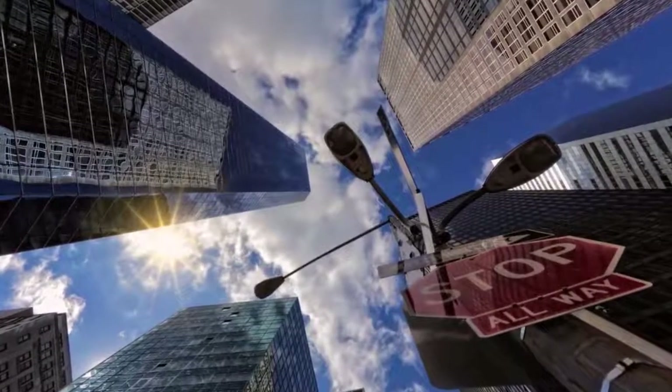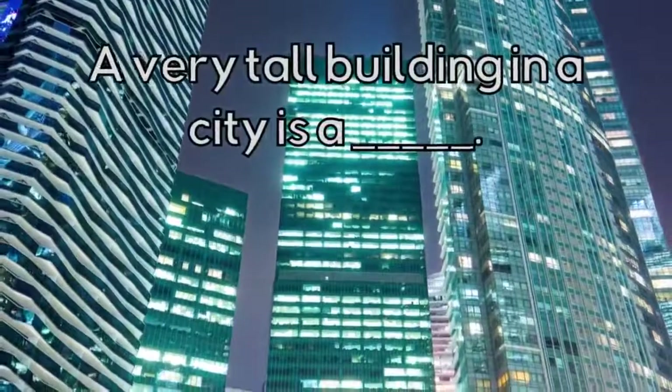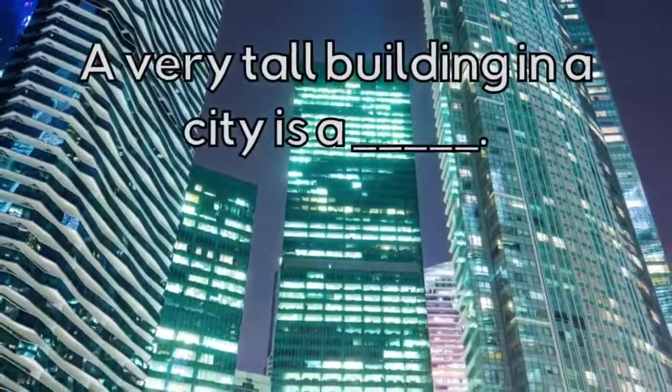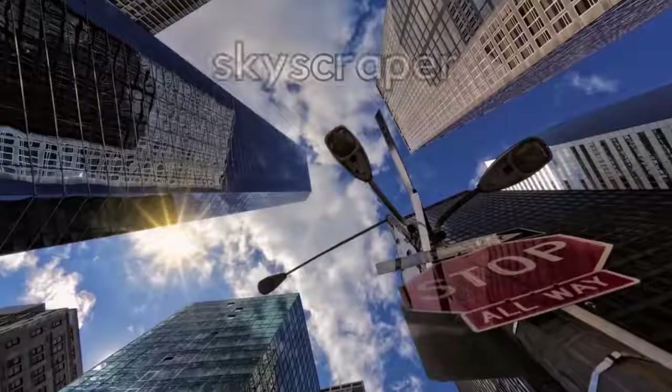What type of house is this? A very tall building in a city is a Skyscraper.